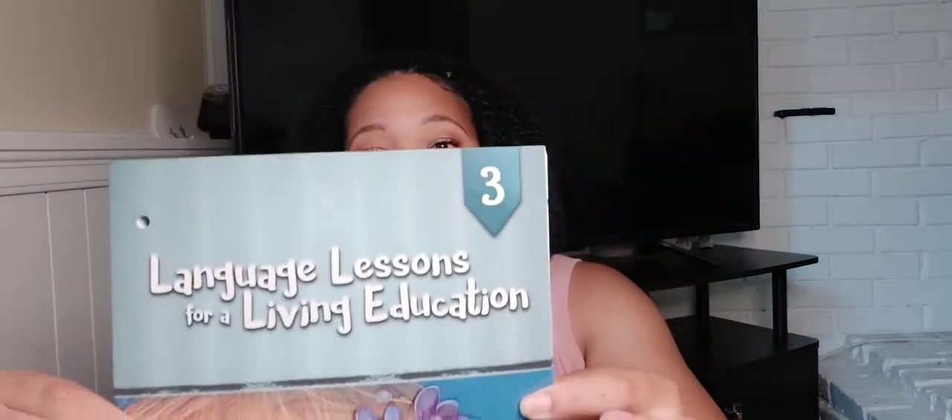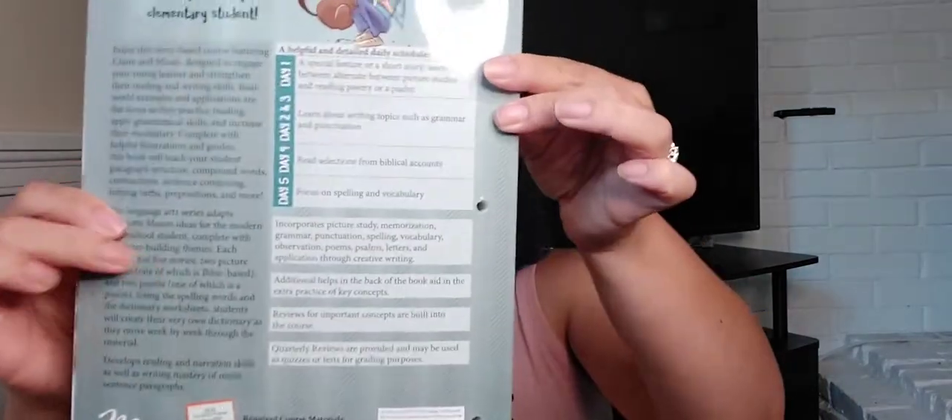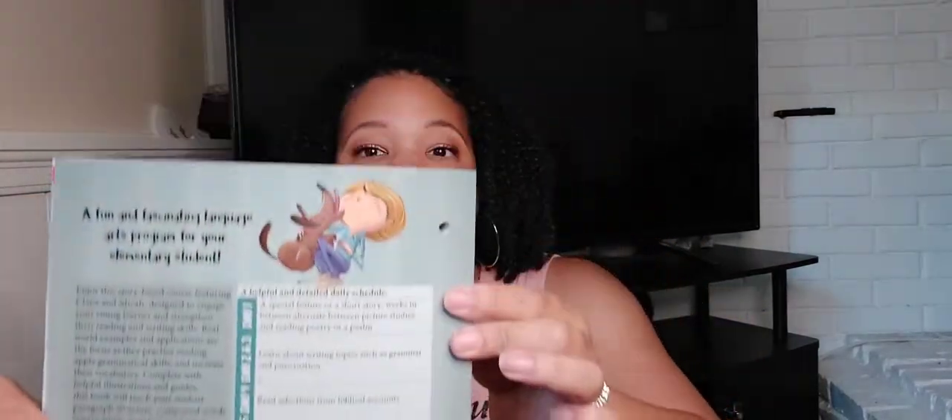We have 'Language Lessons for a Living Education.' And we have 'America's Story One: From the Ancient Americas to the Great Gold Rush.'